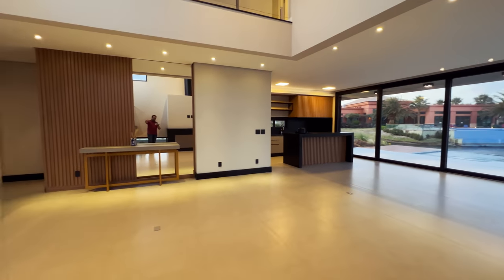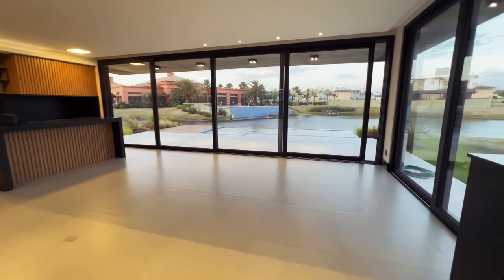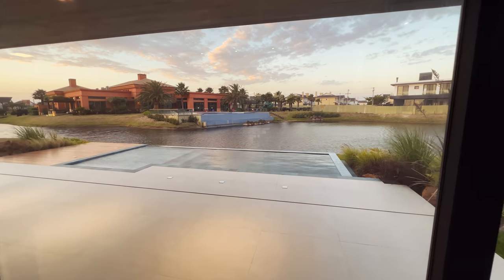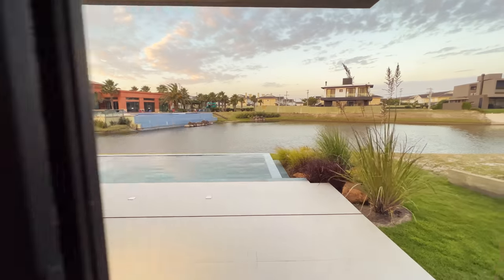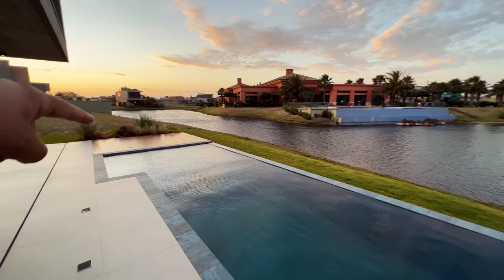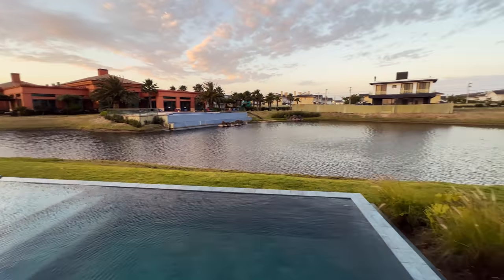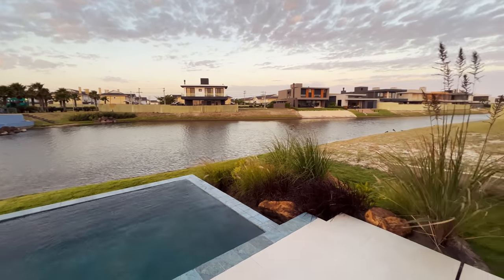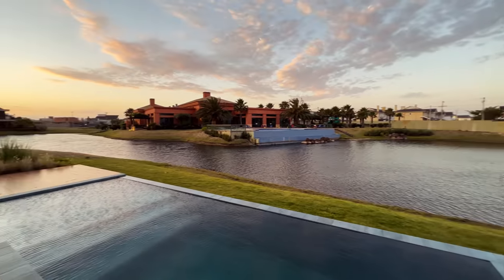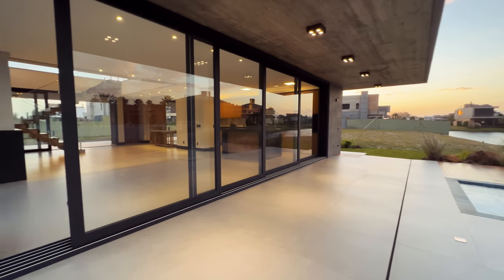Então aqui seria o living, living jantar ali. E ali nós temos um espaço gourmet que eu quero te mostrar. Mas olha essa vista aqui, na beira do lago, na frente do clube. Aqui tem uma piscina de concreto, borda infinita pro lago. Nós temos um deck molhado ali, mais um deck de madeira. Olha que linda essa vista para o lago — não é maravilhoso?